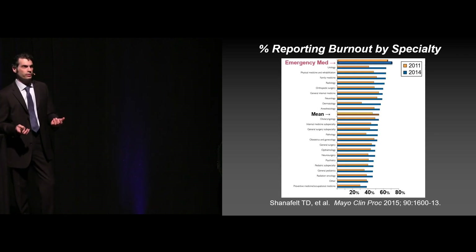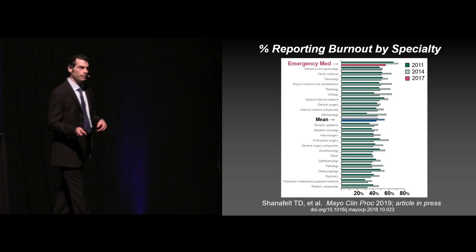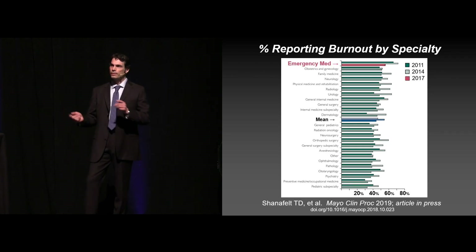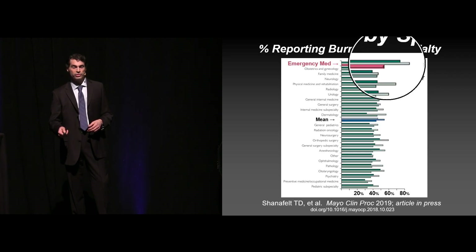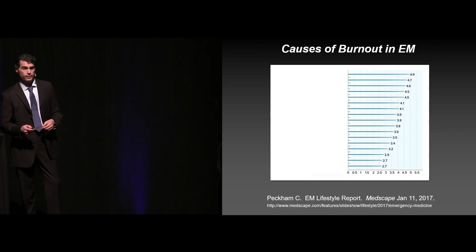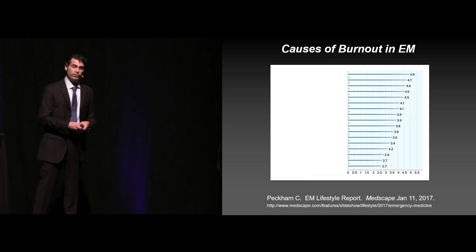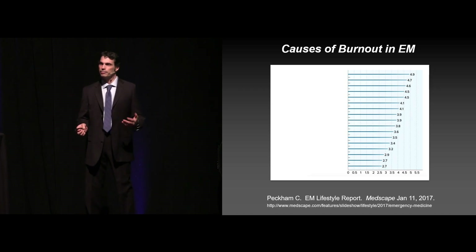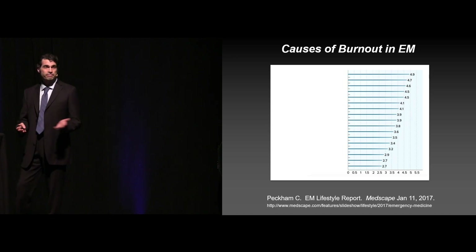I doubt there's a person in this room who hasn't heard or seen any of the burnout surveys that are out there. Emergency medicine has been leading the way for many years now. This is the most recent data that has come out, currently in press. We are still the top profession within medicine in terms of burnout, but you can see that we're actually starting to decrease the amount of burnout — this is actually a positive sign. What do you guys think are the top causes self-reported as the causes of burnout in emergency medicine?